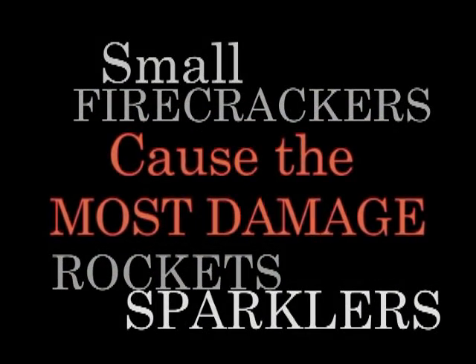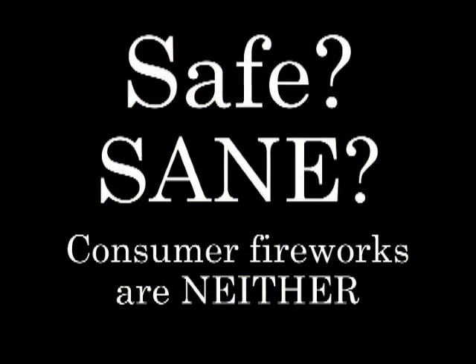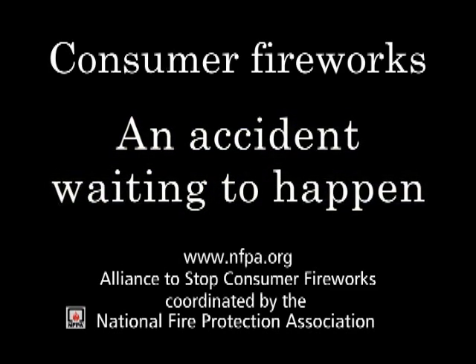These are some of the worst injuries I've ever seen. Barclays burned at somewhere over 1,000 degrees Fahrenheit. We learned the hard way that fireworks are dangerous, and I am lucky to be alive.